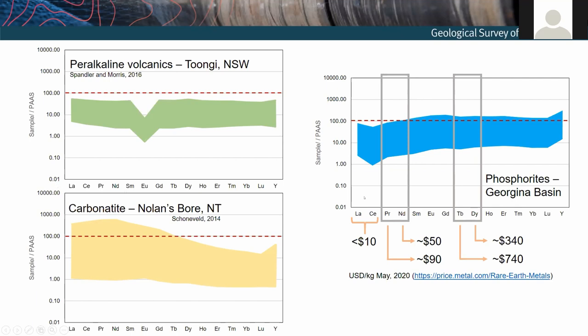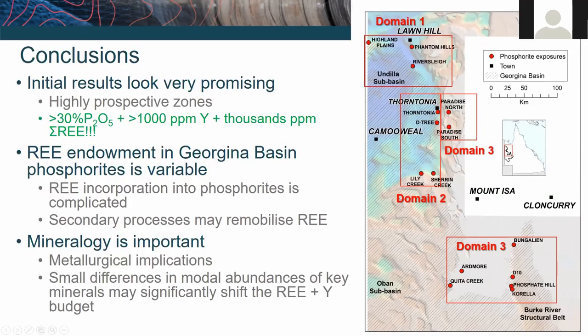Returning to the peralkaline volcanics from Tungi, New South Wales (Spandler and Morris 2016) and carbonatites — with normalized rare earth element plots and a 100-times enrichment tideline shown — the rare earth elements in the phosphorites are actually quite impressive. I've highlighted terbium and dysprosium, some of the more expensive rare earths, which show quite significant enrichment in the phosphorites. Also praseodymium and neodymium — the magnet elements — are expected to go up in price by 50% in coming years with demand expected to skyrocket by hundreds of percent. We've got a very competitive and comparable amount of these versus other rare earth element deposits.